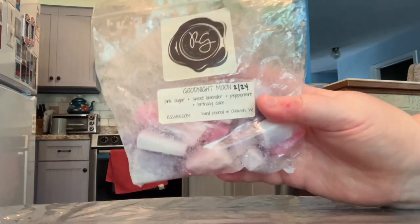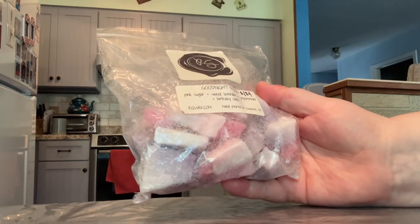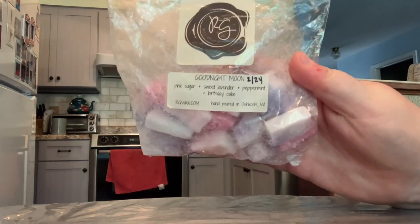The first one from Rose Girls is Goodnight Moon, and the notes are pink sugar, sweet lavender, peppermint, and birthday cake.